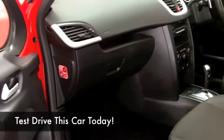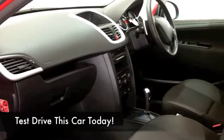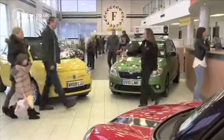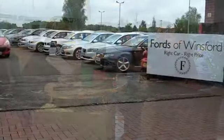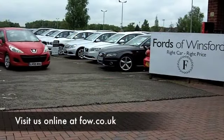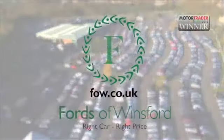We've currently got around 1,400 cars on our super site at Winsford at the moment, so when you come down, you might be a bit spoilt for choice. Maybe this is the car that you're going to fall in love with and take home with you. Come and discover this great car for yourself at Fords of Winsford.